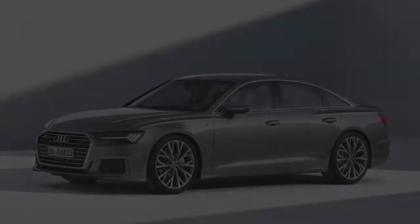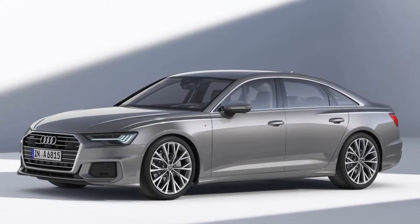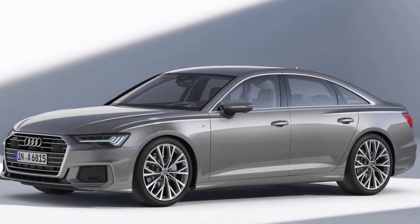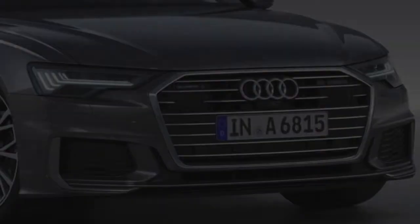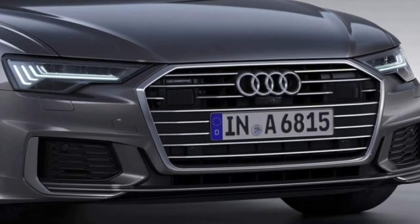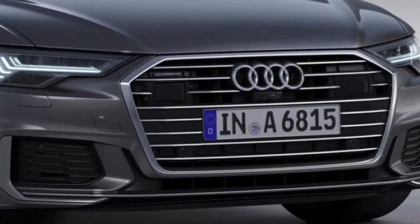The assistance solutions demonstrate networked intelligence. The interior systematically adopts digitalization and is groundbreaking in its segment. The suspension combines smooth ride comfort and high stability with enhanced sportiness. All engines have a mild hybrid system as standard equipment for convenience and efficiency.